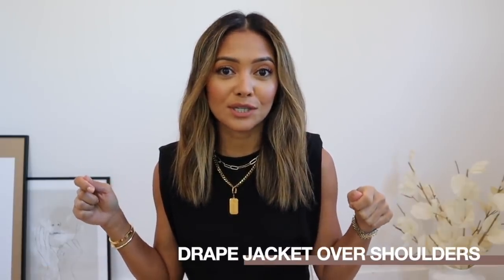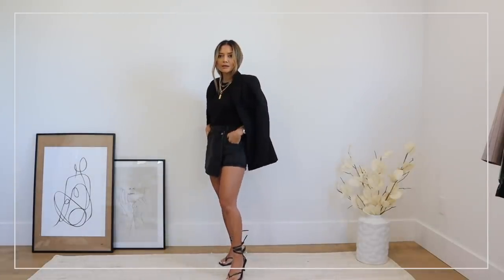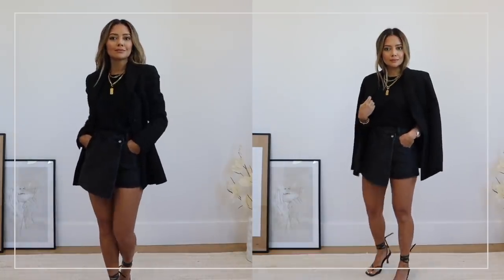My first tip to looking more stylish is instead of fully wearing your coats or jackets, try just wearing them over your shoulders. I know this can seem really annoying and like it's just going to fall off, but if you have a blazer or jacket with good structure especially around the shoulders, it will stay on. It just makes you look so cool, like you just threw it on — and if you're wearing a cute outfit you don't want to cover up, wearing it over your shoulders will show more of the outfit.